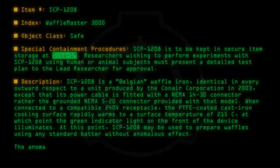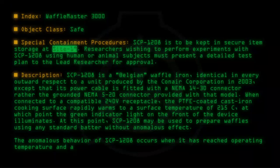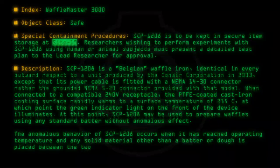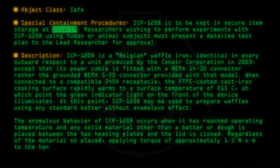The anomalous behavior of SCP-1208 occurs when it has reached operating temperature and any solid material other than a batter or dough is placed between the two heating plates and the lid is closed. Regardless of the material so placed, applying torque of approximately 1.3 Nm to the handle of the device will successfully close the lid.